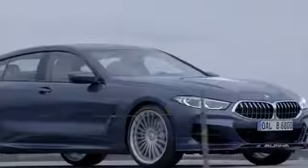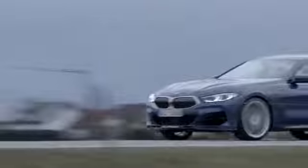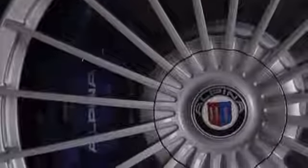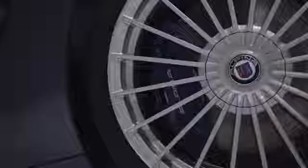The tires were developed perfectly for this car to include comfort on the one hand and, of course, performance on the other — a perfect match for a perfect automobile. You can also see the Alpina-typical braking system.